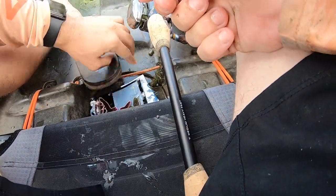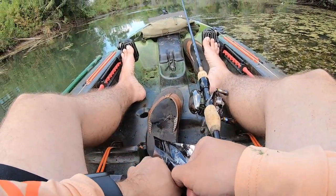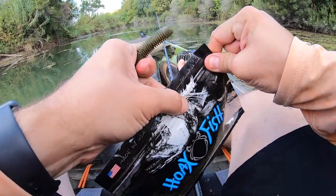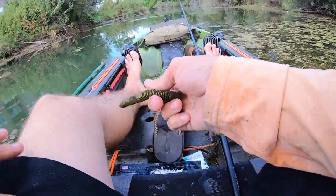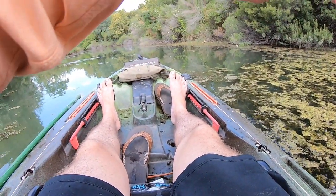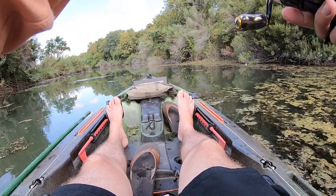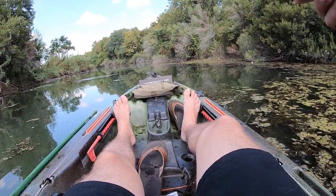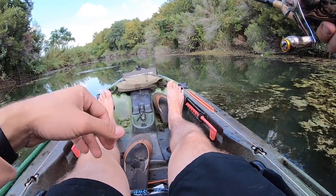I'm going to rig up another worm real quick. I highly doubt that fish will bite again, but the fact that I threw there twice and had two bites back-to-back on consecutive casts — it just wows me. Two big fish back-to-back in the exact same spot within minutes of each other.